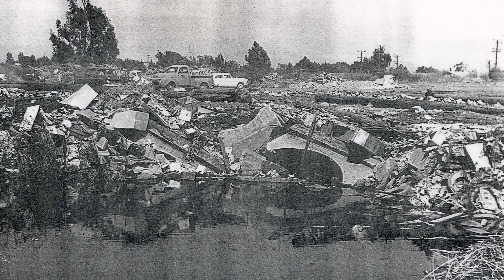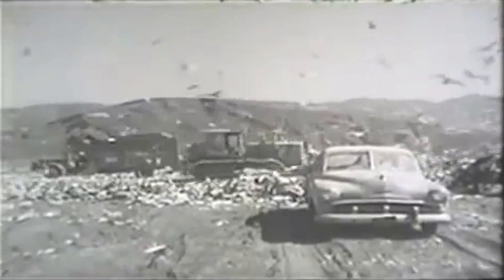Before modern wastewater treatment and Baylands conservation efforts, garbage and dirty water from homes and industry were released directly into the Bay. The pollution and decaying waste made it difficult for the Bay to sustain life at the water's edge. But in 1970, federal law was changed to require communities to protect local waterways by cleaning and treating wastewater before releasing it.